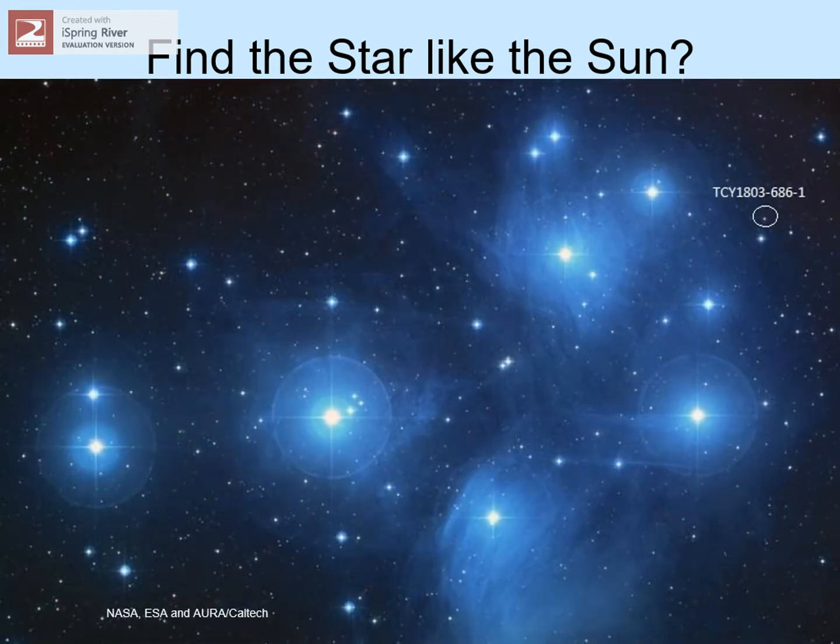Okay, there it is — Tcy 1803-686-1. That's what our sun looks like to the rest of the galaxy: a very ordinary background star.